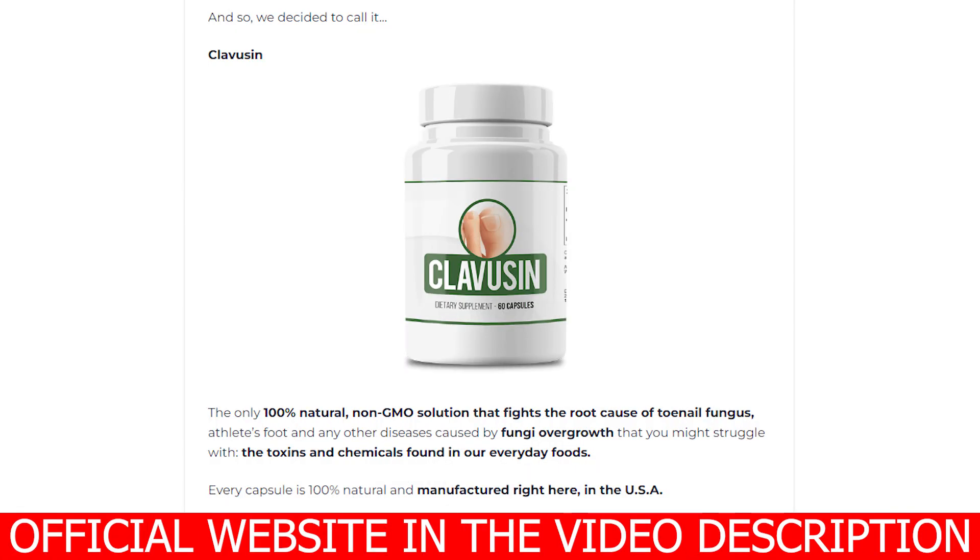Hi, my name is Alex and today I decided to record this Clavuzin review to help you with extremely relevant information. I also have two very important alerts, so pay close attention to what I have to say. Be careful with the website you are going to buy Clavuzin from, as Clavuzin is only sold on the official website. I left the link to the official website below in the description of this video.